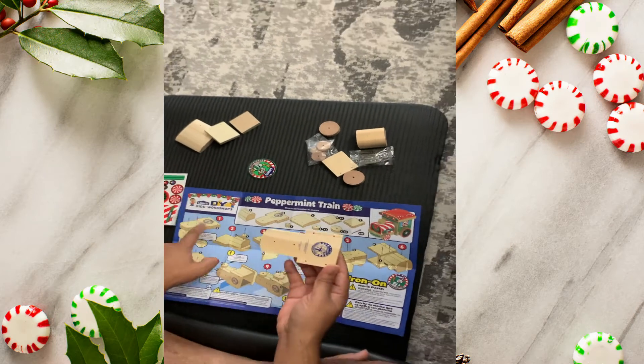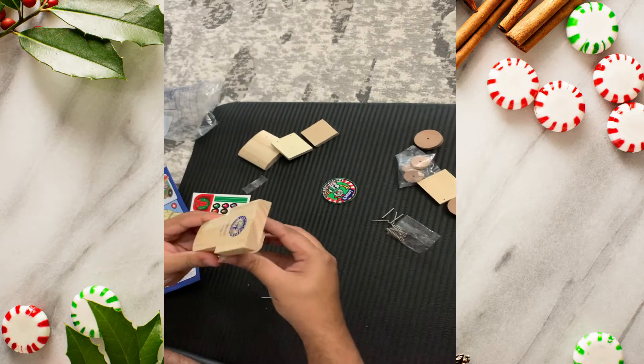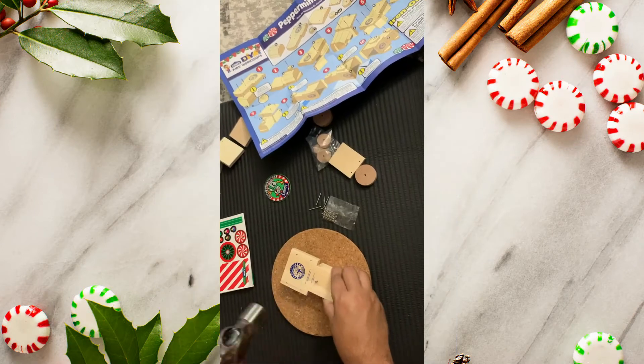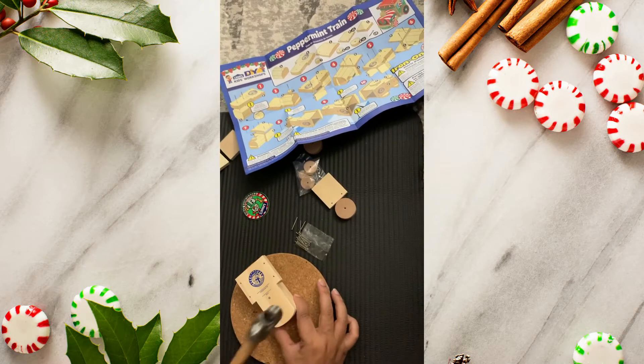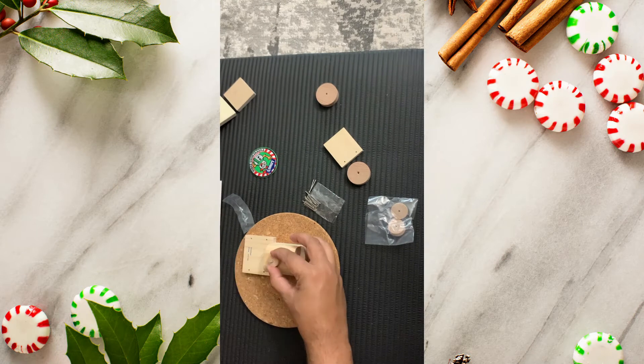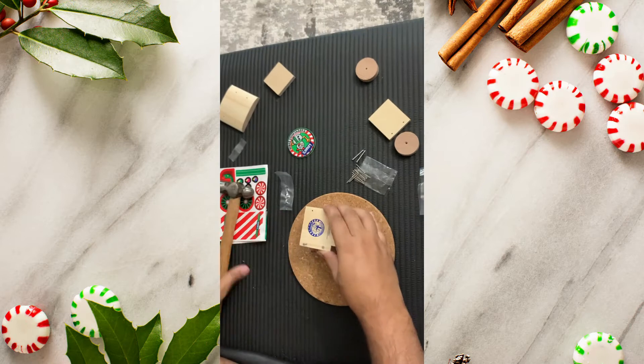The simple instructions for assembly make it a really fun project and a good time pass. It's really helping to unwind from the hustle and bustle of life and sprinkle some Christmas magic. We had registered for this free kit in the month of November and received it on December 12th.